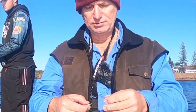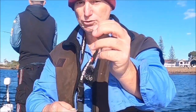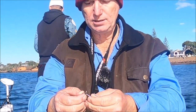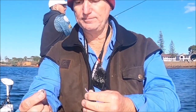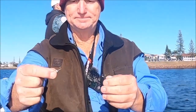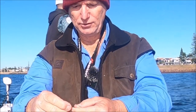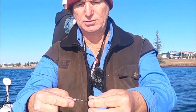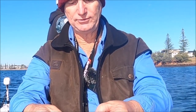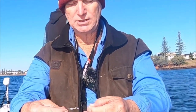The chinlock — you can see here that's a size number two, not a two-ought number two, chinlock hook. And this is the little weight that goes on it. It's fairly obvious how it goes — just wraps around and then it's locked. Now that's a one-eighth. You can get these in various sizes. I'm fishing one-eighth today because we're in about a meter and a half of water, so that's all I need.